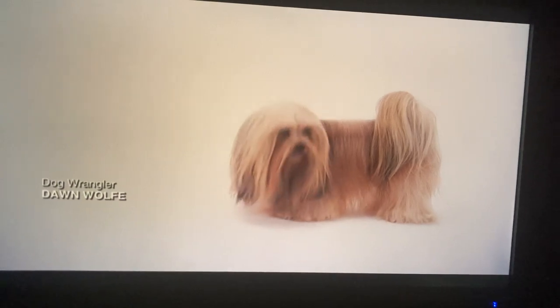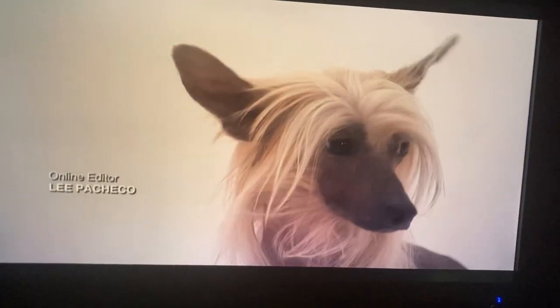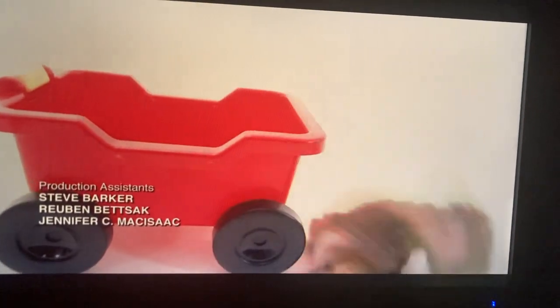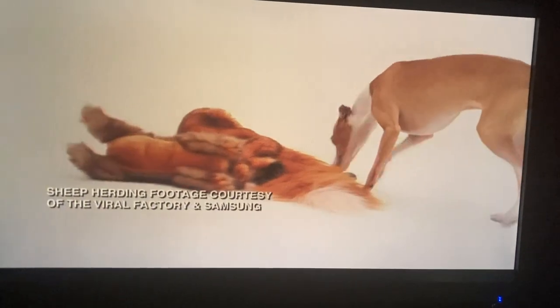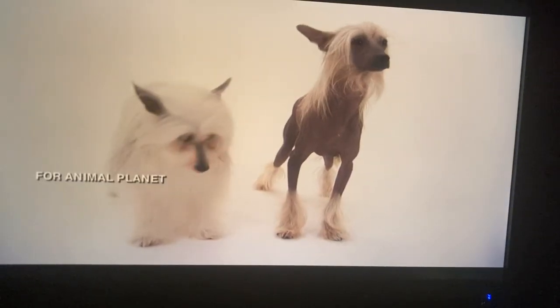Remember, every breed of dog is different and individuals may not adhere strictly to breed standards. If you're bringing a dog into your family, do your homework — check out PetFinder.com to search for specific breeds near you, and choose your next best friend wisely.